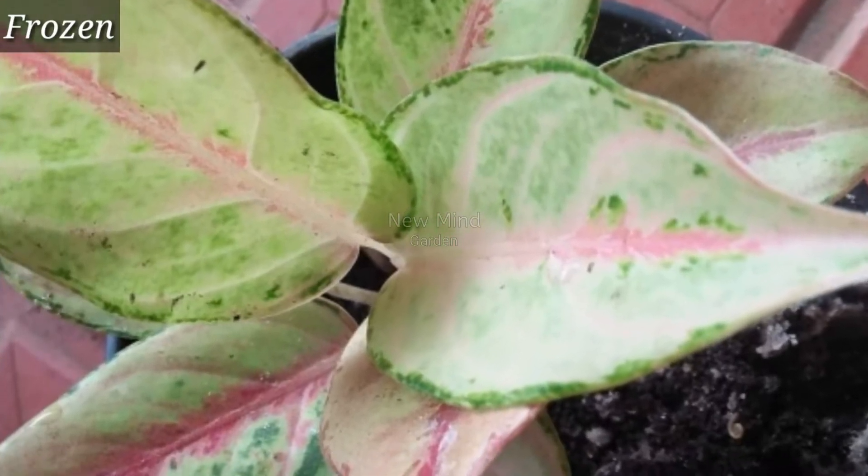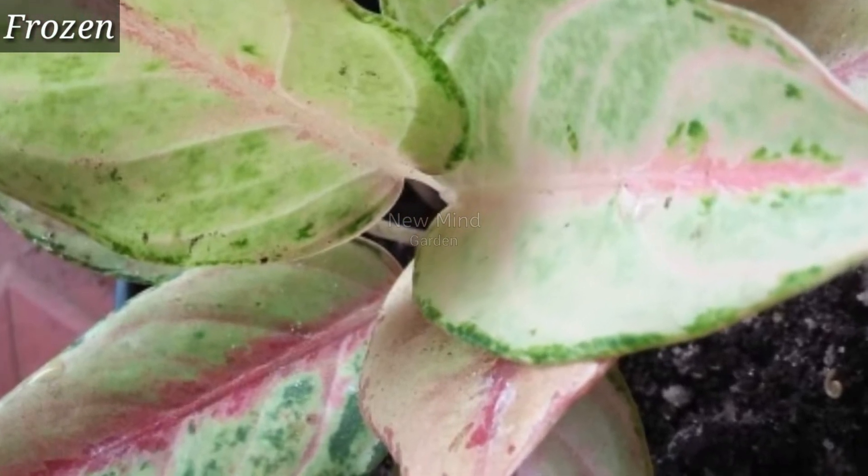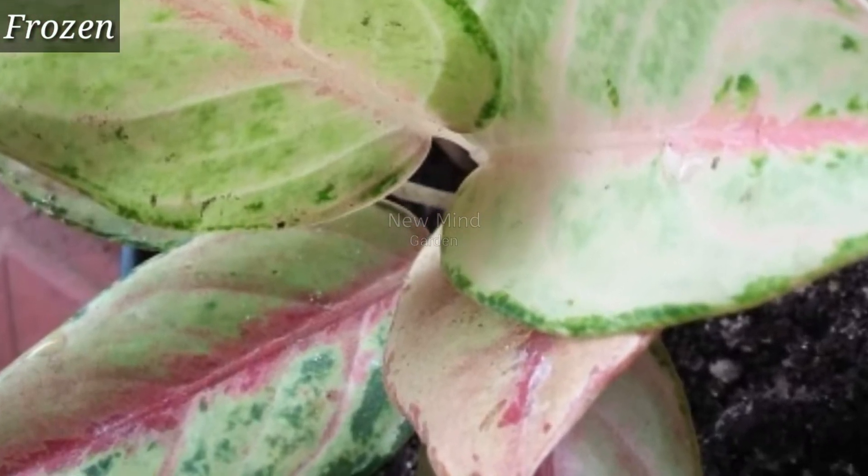Aglaonema progen is an awesome variety, with beautiful leaves featuring dark green spots and a red stripe.